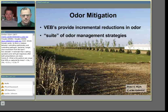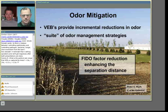What does odor mitigation mean in the context of using a VEB? Based on research around the country, VEBs provide incremental benefits in reducing odor — it's not a silver bullet and not the only technology that should be applied. Trees are a tertiary approach, the last line of defense, used as part of a suite of odor management strategies. In terms of actual contributions, trees help reduce the FIDOL factors — frequency, intensity, duration, and overall offensiveness of odors — and enhance the effective separation distance between a production site and someone downwind.